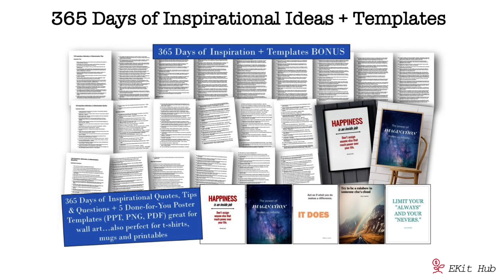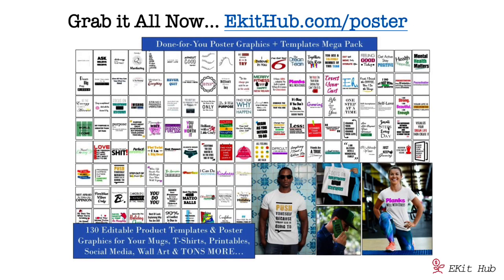To help you build your own library of inspirational graphics long-term, we've added our 365 Days of Inspiration and Templates bonus. This includes 122 inspirational quotes, 122 motivational questions to engage your audience, and 122 motivation and inspiration tips. There are also five PowerPoint templates you can work with to create your own designs — PowerPoint is a great graphics editor that's easy to use for moving elements around.